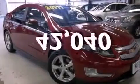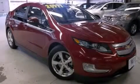This vehicle has less than 43,000 miles. Contact us today to arrange your test drive. Thank you.